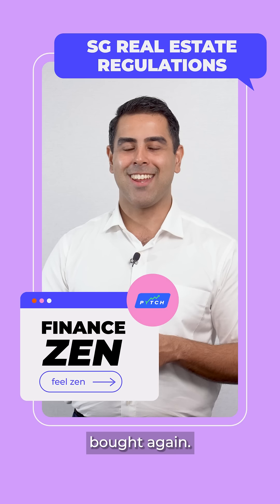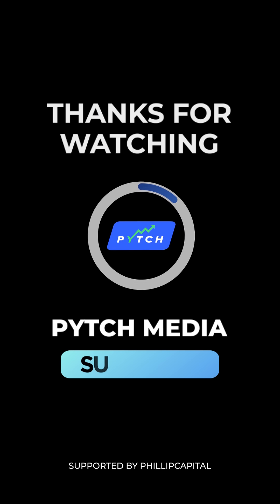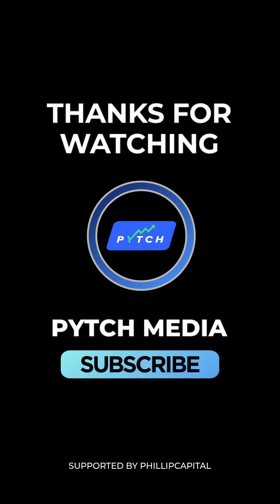In the next episode, we'll discuss how to invest in a property that has a higher chance of being leased out or bought again. Till then, stay zen. Ciao!